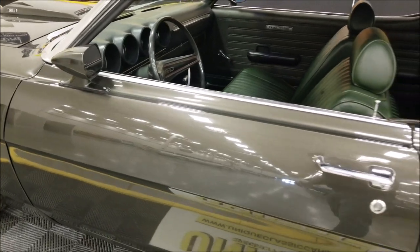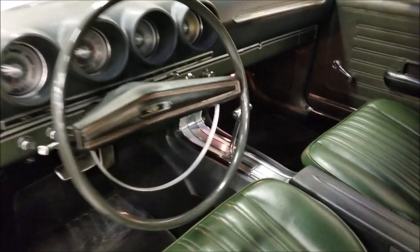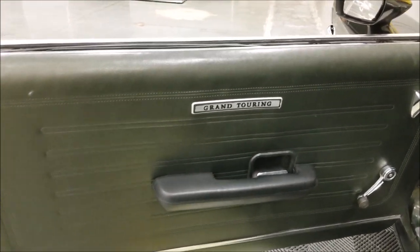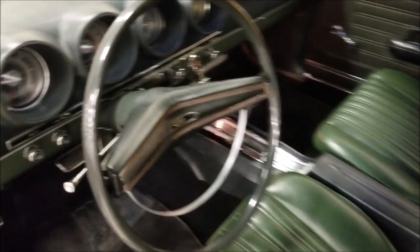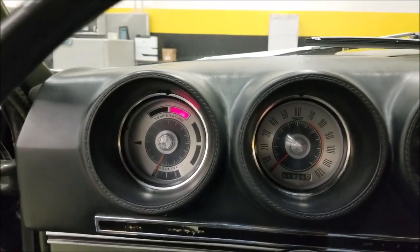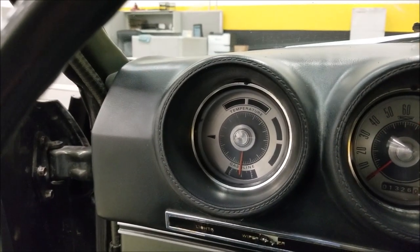Let's take a closer look at the interior. Door panels and seats are in nice shape. The top of the dash is not cracked — very stock-looking interior. Let's fire it up. The car starts easily and the gas gauge does work — you can see it going up.